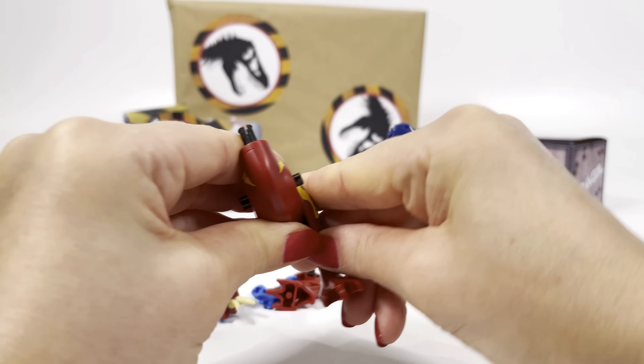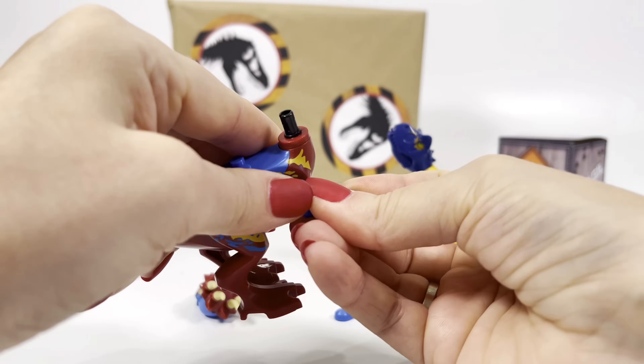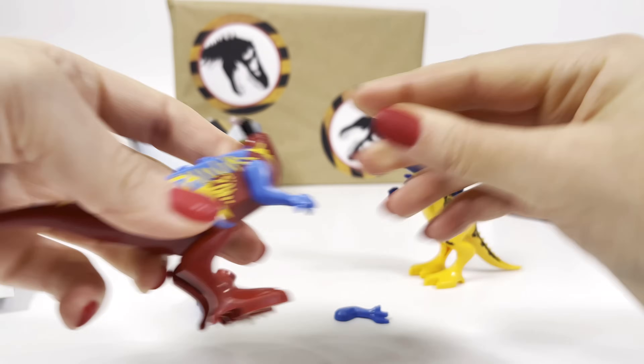And we have a new colorful stegosaurus! We fix the legs, arms, inner parts of the dinosaur!